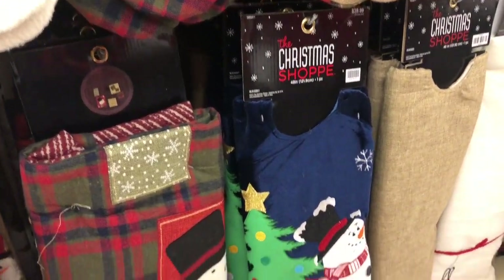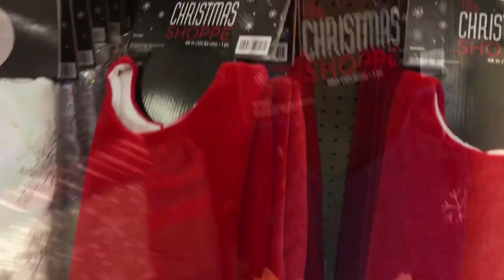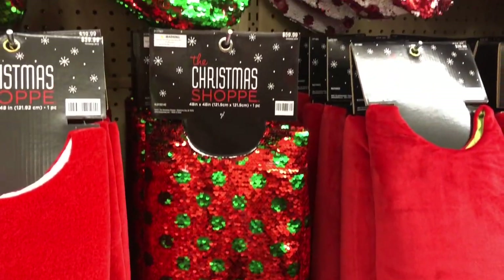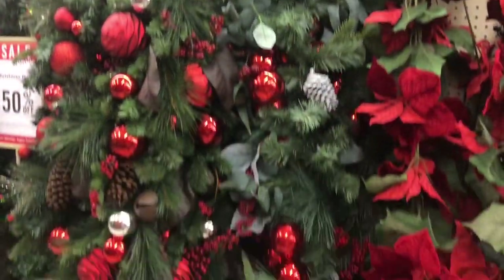These are Christmas tree skirts — that's what you're seeing right now. However, $40? No, I'm going to Walmart for real. But they're really pretty, really good quality and very pretty. But they are a little bit pricey because even with the 50% off they're still $20.